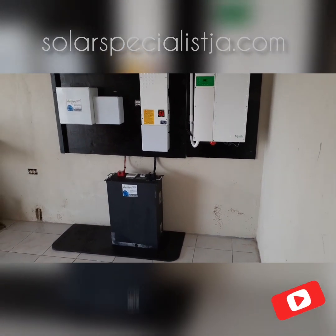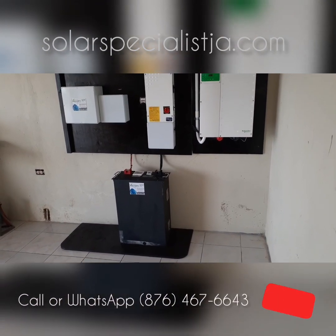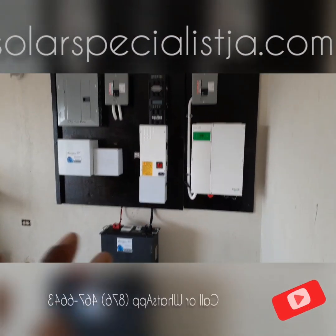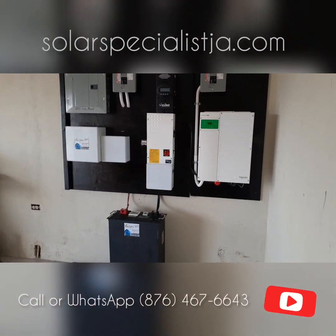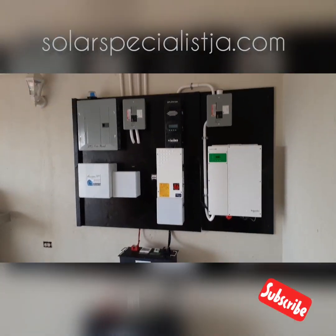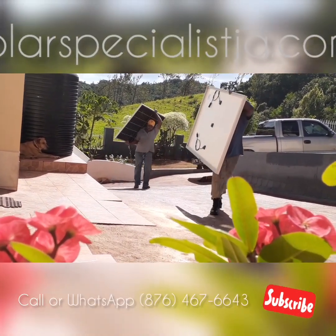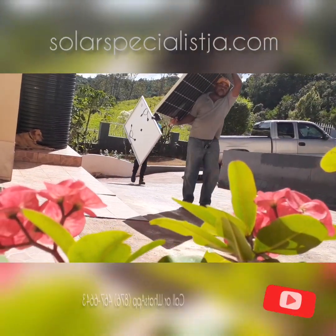Even though I would not advise putting your solar system right next to your bedroom, lithium makes it a lot more flexible as far as where you can centralize your solar system — and by centralized, I mean everything you see right here: your inverter, charge controller, and batteries all in one place. 10 kilowatt hours of lithium, literally for half the price of a Tesla Powerwall — give us a call at 876-467-6643.